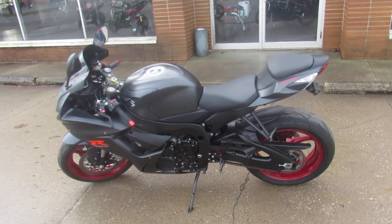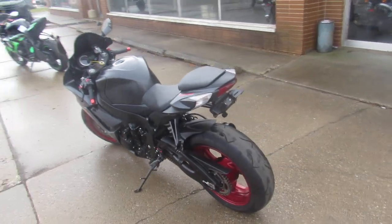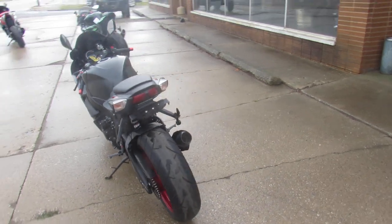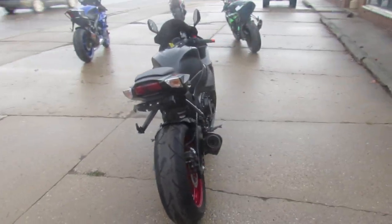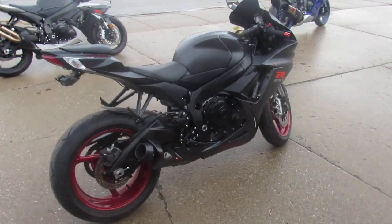This one is ready to go. Anybody that's been looking, you know these sport bikes are hard to come by. We've got over 100 pre-owned in stock right now. Give us a call, we'll get it done — 810-648-9500.